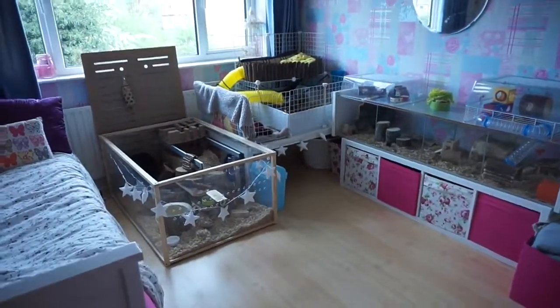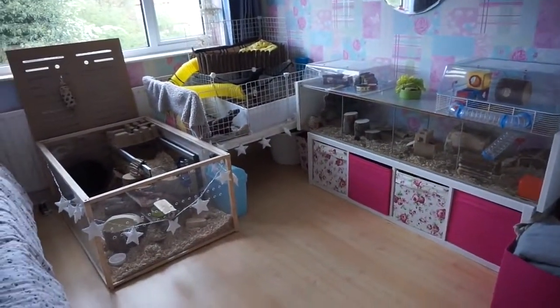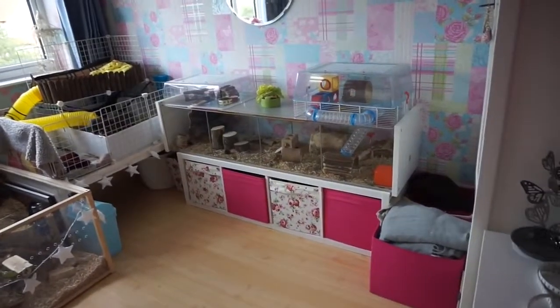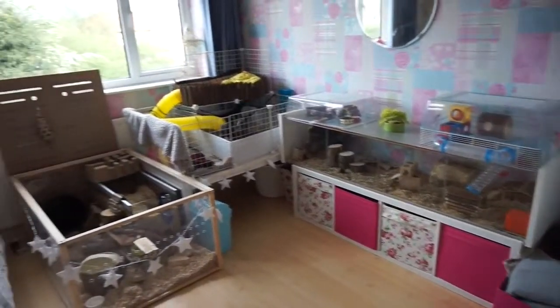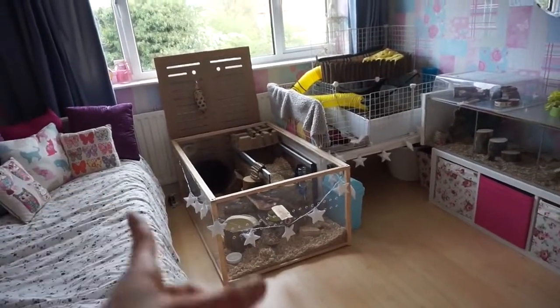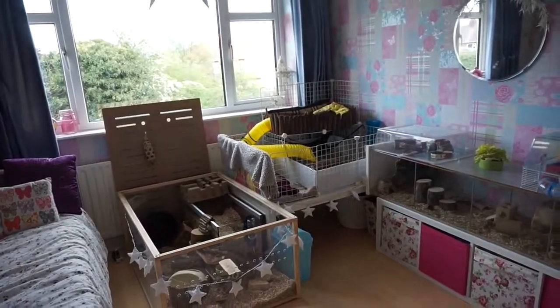So here is the new setup. This is quite a big change from last time you've seen it. Pingu's in the same place — Pingu is my hamster if you don't know — and then the skinny pigs have swapped places with the gerbils. The gerbils are still in the same habitat, but the skinny pigs are in a new cage.